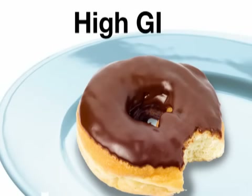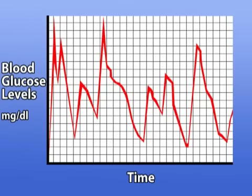Foods with a GI rating greater than 55, like a donut, are digested and absorbed quickly, creating intense fluctuations in the body's sugar and insulin levels.